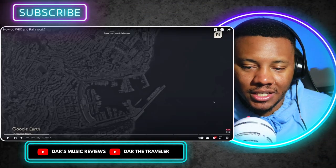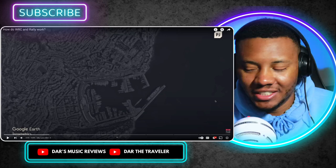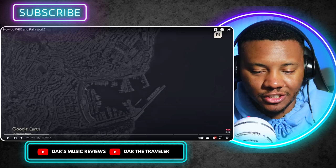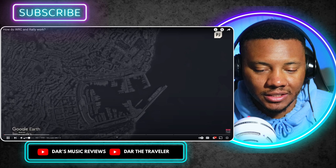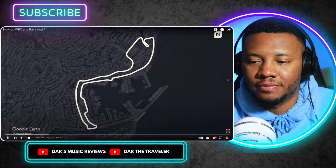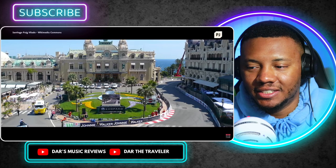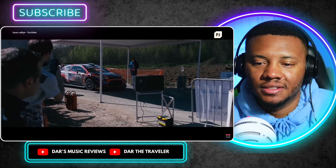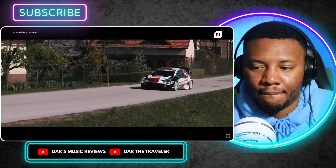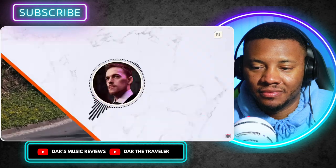Hit that subscribe button. I forgot who sent me this but I appreciate the recommendation. Monte Carlo — home of the rich, the famous, and the Monaco Grand Prix, F1's most iconic motor race. As the cars complete a lap of this circuit they'll pass by another significant landmark: Casino Square. This is also a key location in the world of motorsport as the traditional starting point of the world rally championship.